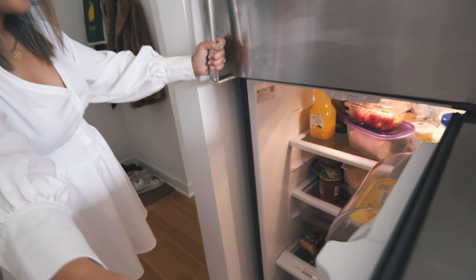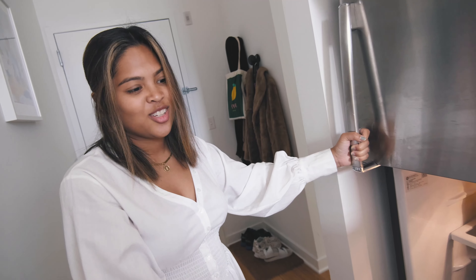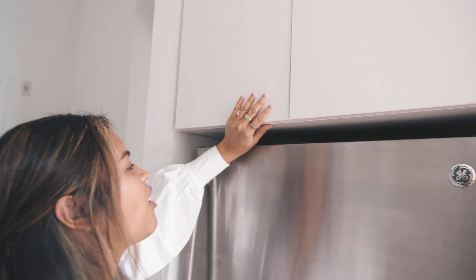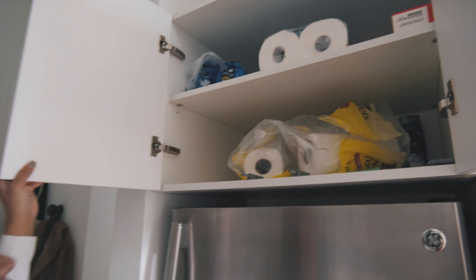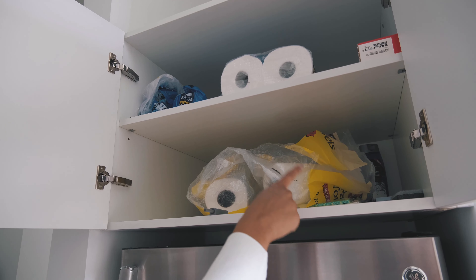Our fridge is stacked with pizza and just the essentials like Vegenaise and I Can't Believe It's Not Butter. Then we have our freezer which of course has my favorite vegan cookie dough — so good. Up here are cabinets where we store things like whiteboard markers, Brita filters, toilet roll, paper towels, and light bulbs.